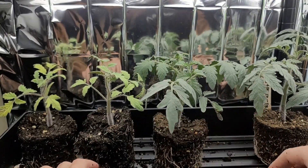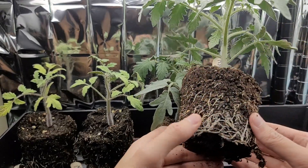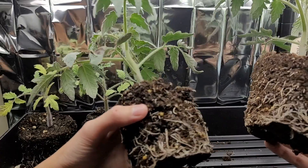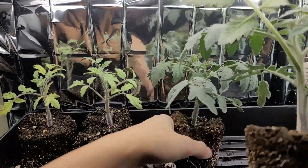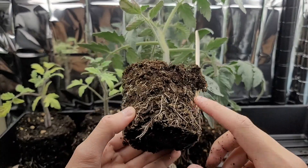But what it can't beat is the root system of mycos with fertilizer, the best performer. Just look at how dense these roots are. The density of these roots is clearly better, and it's obvious that it resulted in the better plant overall. This has the best root network, and I would actually like to use mycos and fertilizer for each of my tomato plants for the upcoming season.